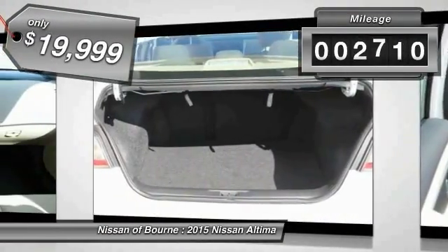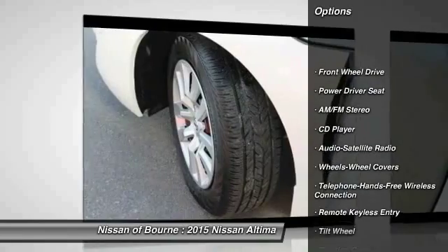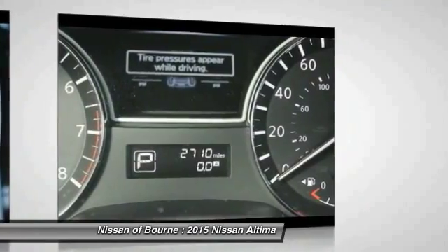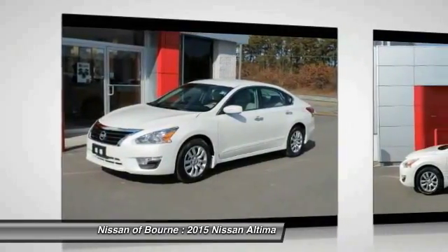This vehicle has less than 3,000 miles. Here are some of this vehicle's great options: traction control, anti-lock braking system, power steering, air conditioning, front Bluetooth wireless data link for hands-free phone, cruise control, rear defrost, AM FM stereo radio, FWD, child safety locks.